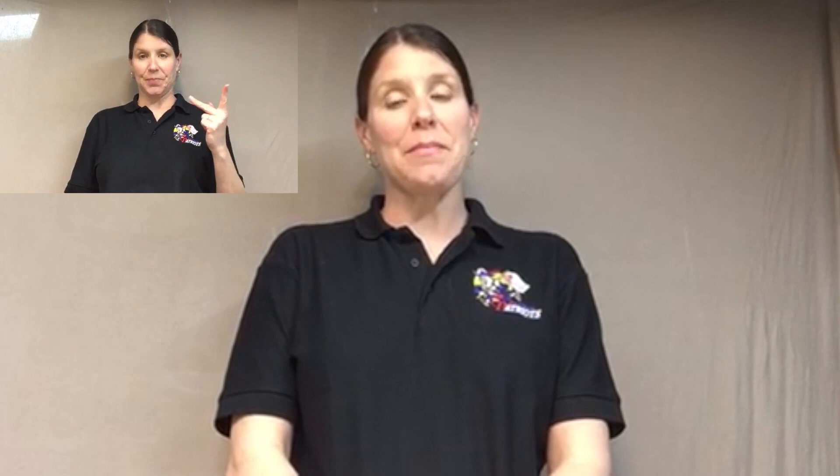The Deaf ed class and Mrs. Holt are working together to bring you stories every day that you can listen to, watch, and enjoy. We are also providing you with signs to go along with the book. You'll notice as Mrs. Holt is reading the story, you will see our interpreters interpreting the spoken English into American Sign Language. This is so our Deaf ed students can also enjoy the stories that are being presented.